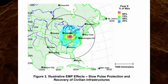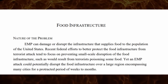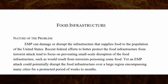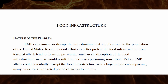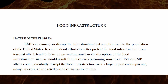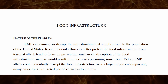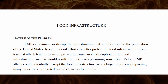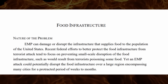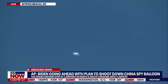On food infrastructure: an EMP can damage or disrupt the infrastructure that supplies food to the population of the United States. Recent federal efforts to protect the food infrastructure tend to focus on preventing small-scale disruption, such as a terrorist poisoning some food. Yet an EMP attack could potentially disrupt the food infrastructure over a large region encompassing many cities for a protracted period of weeks to months. If an EMP were to detonate over the center of the United States — or multiple locations — we would be facing an all-out collapse.